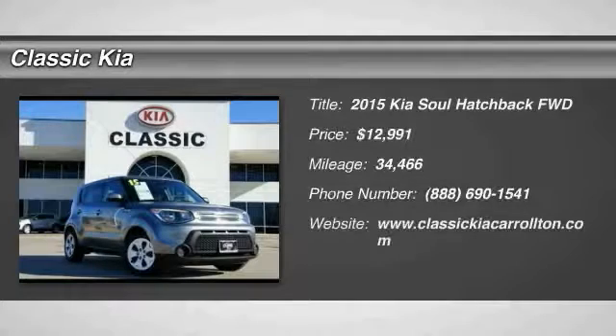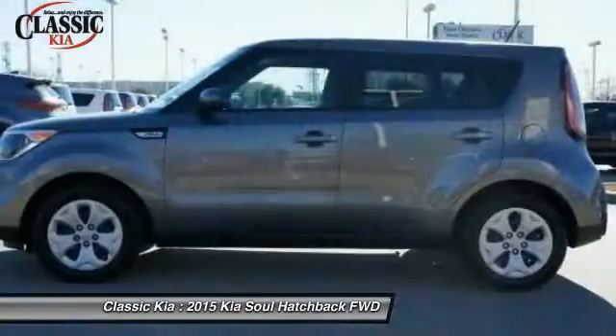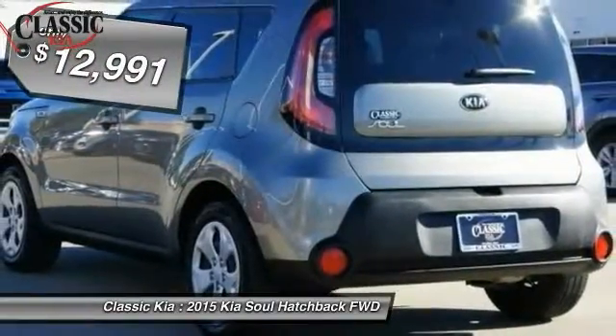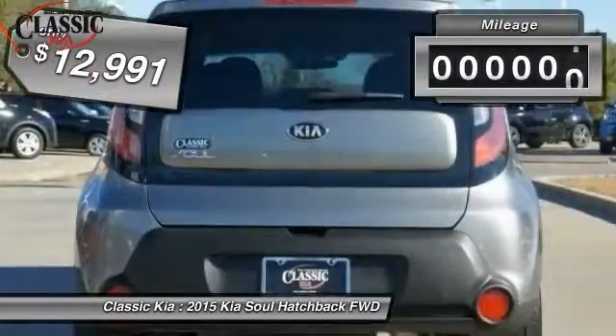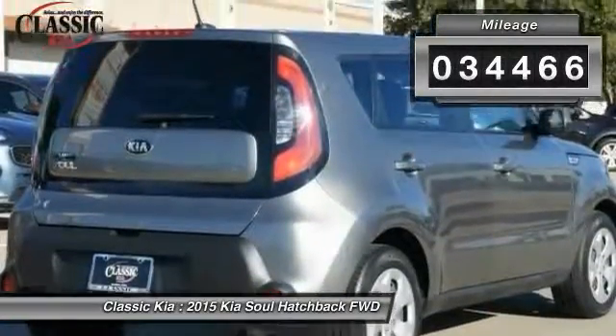The 2015 Sol is quick and ready with its innovative, catchy style, a sharp, roomy and well-fitted cabin, and a comprehensive list of safety and fun features, priced below $15,000. This vehicle has less than 35,000 miles.